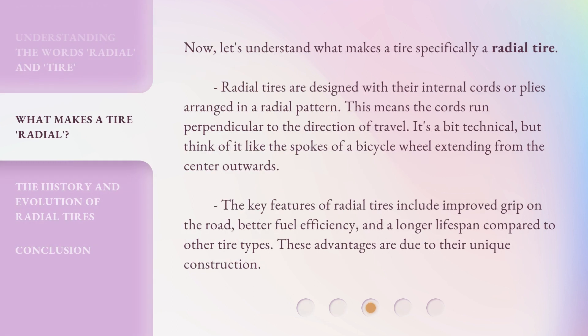Now, let's understand what makes a tire specifically a radial tire. Radial tires are designed with their internal cords or plies arranged in a radial pattern. This means the cords run perpendicular to the direction of travel — think of it like the spokes of a bicycle wheel extending from the center outwards. The key features of radial tires include improved grip on the road, better fuel efficiency, and a longer lifespan compared to other tire types. These advantages are due to their unique construction.